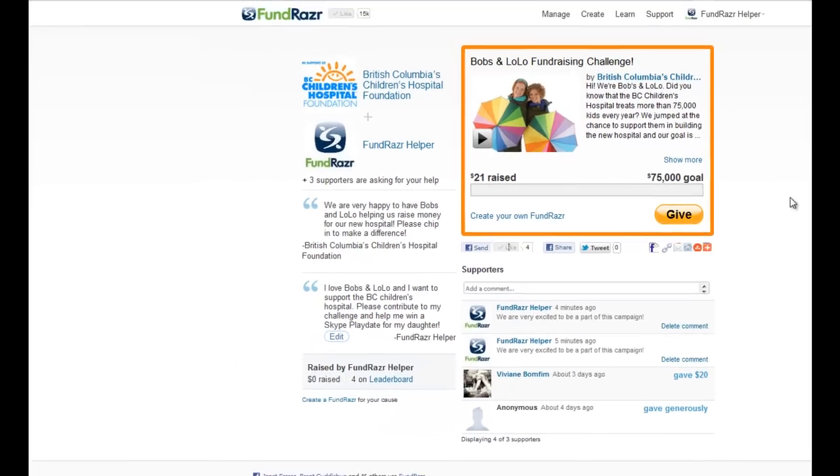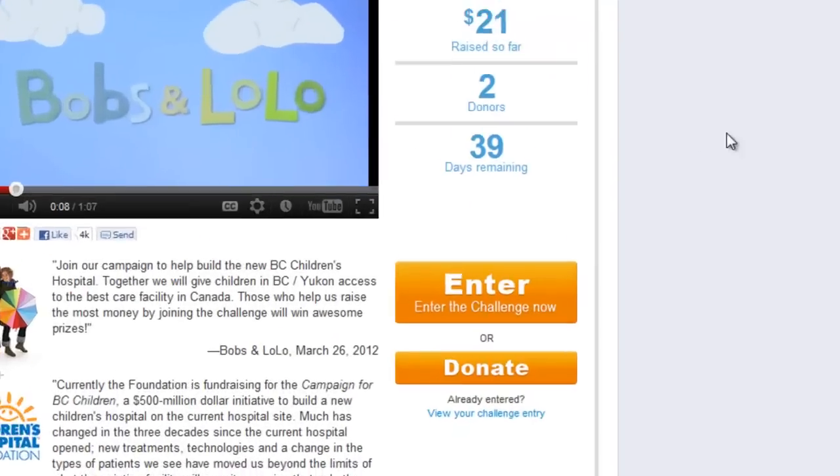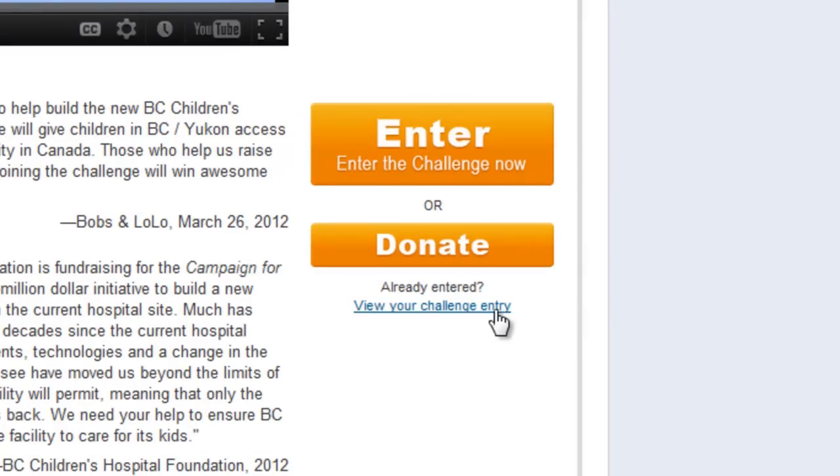So here's the question: how do you get back to your challenge page? Well, here's what you do. You can go back to the original challenge page where you signed up and click 'view your challenge entry.'